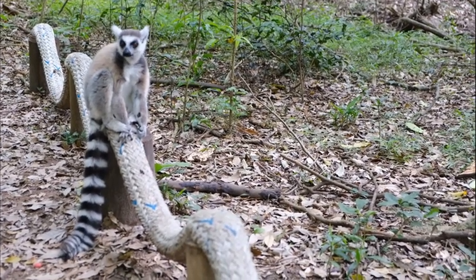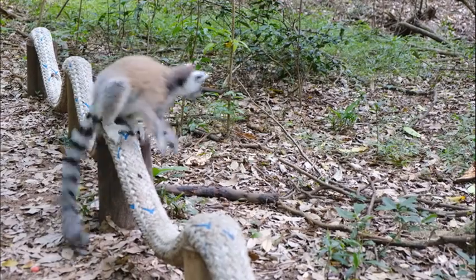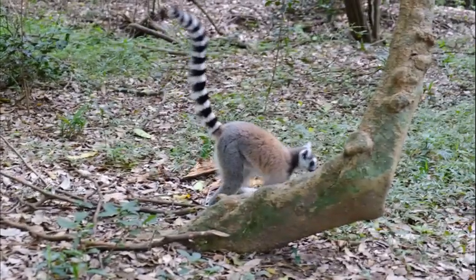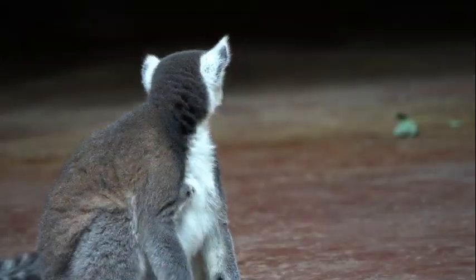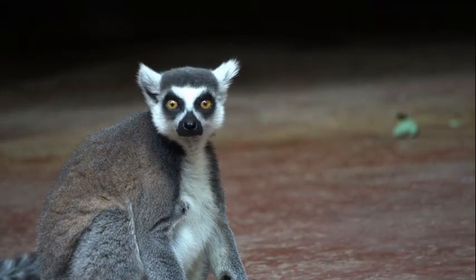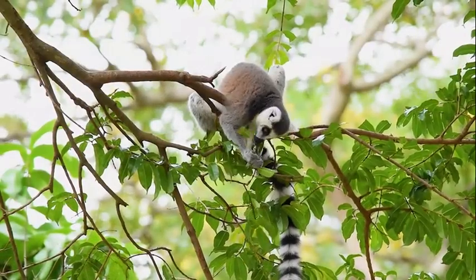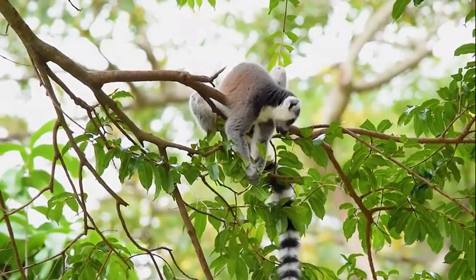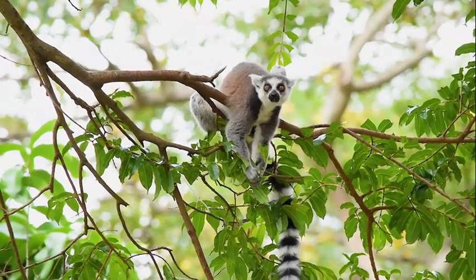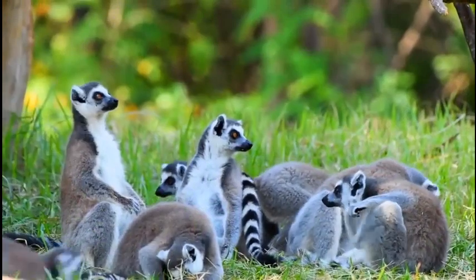Number 9: fat-tailed dwarf lemurs. These dwarf lemurs are cute little creatures with big eyes and human-like hands. They are called fat-tailed because the fat from food they consume gets stored in their tails. Fat-tailed dwarf lemurs are mostly frugivores, but they also eat flowers, nectar, seeds, and insects. They also occasionally eat small vertebrates. They are active during the night and sleep through the day.